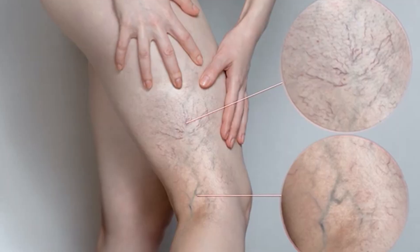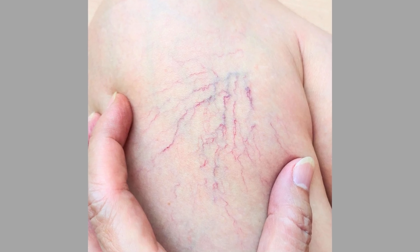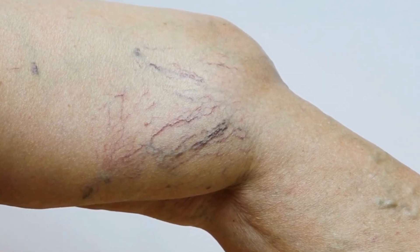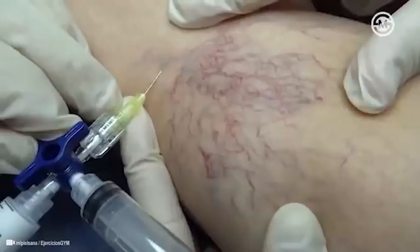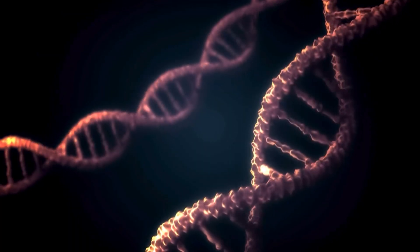Now let's talk about spider veins. Spider veins are those very superficial, small veins right under the skin — they are not raised like varicose veins. They are tiny superficial veins less than one millimeter, purplish, and they look like a spider web. Spider veins are usually harmless, but sometimes they can cause itching or mild discomfort. For the most part, the treatment for spider veins or reticular veins is usually cosmetic, since they can be very unsightly.